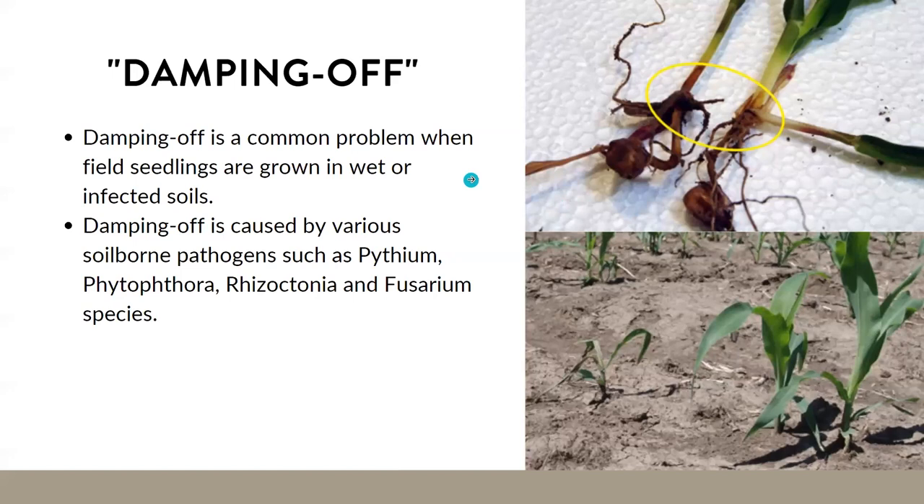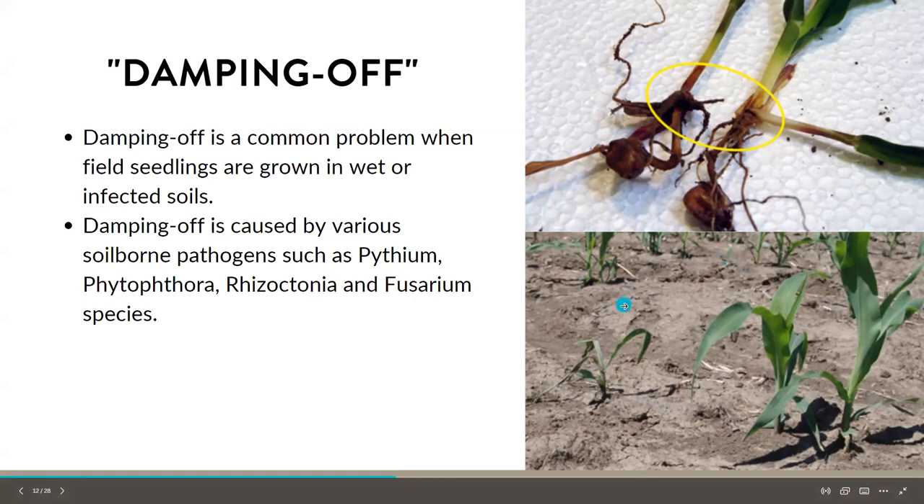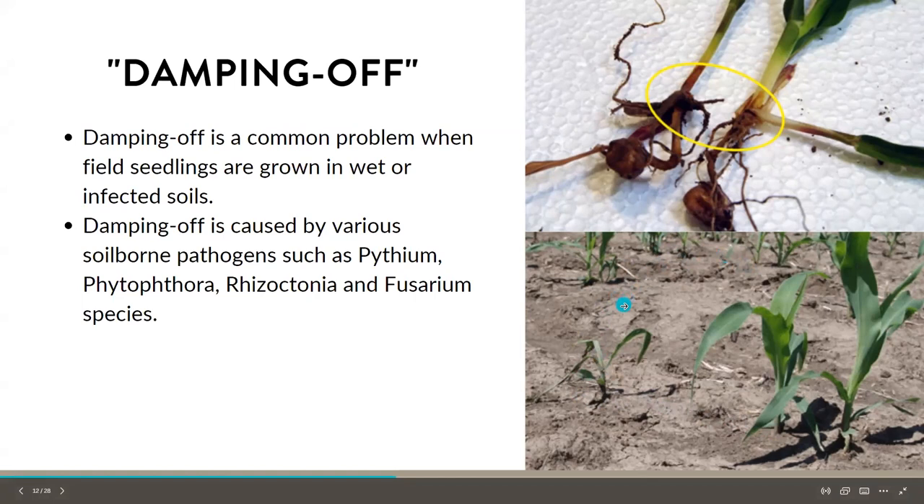Next is damping off — a general term for different rots that occur early in the season. A lot of people see this when starting seeds inside or in a greenhouse: as soon as the plant germinates, it'll shrivel up at the base of the stem and die off. This can be caused by soil-borne pathogens like Pythium, Phytophthora, Rhizoctonia, and Fusarium. It mostly happens in indoor seed-starting settings, but in the field, high levels of soil-borne fungi combined with excessive moisture from irrigation or standing water can increase damping off instances.